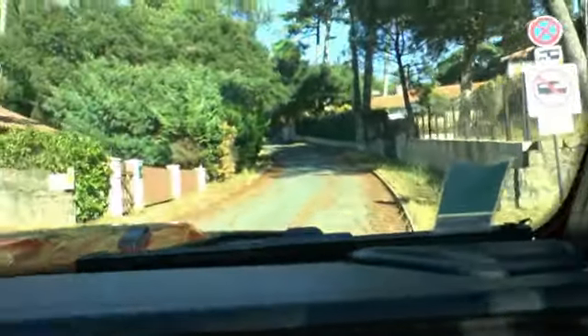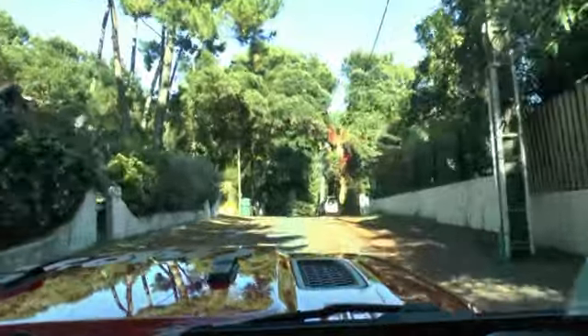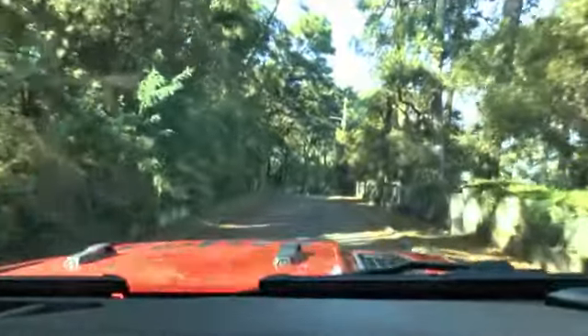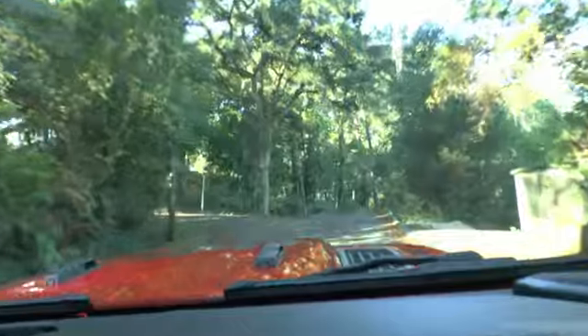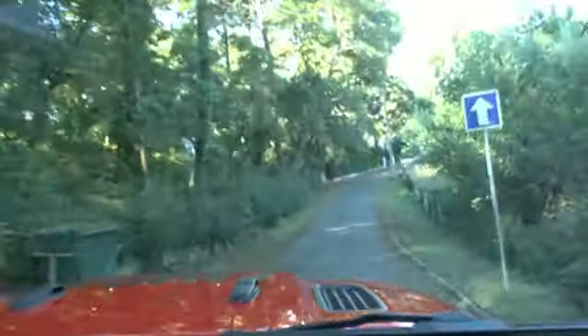Nous allons maintenant au Super Osgore. Il y avait avant au Super Osgore une magnifique vue, un panorama. On voyait le lac, la forêt, la dune, l'océan et ensuite la chaîne des Pyrénées. Mais seulement les arbres ont poussé — les chênes de liège également — et le panorama est maintenant dissimulé.